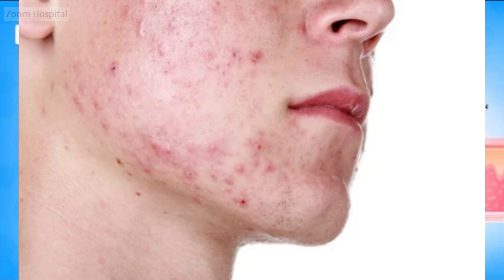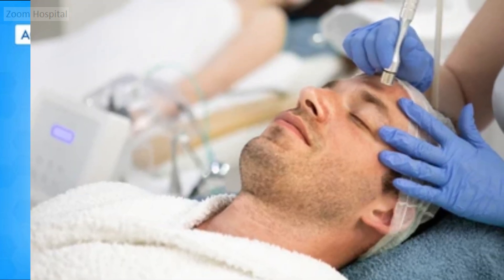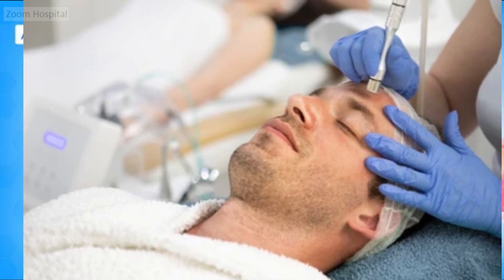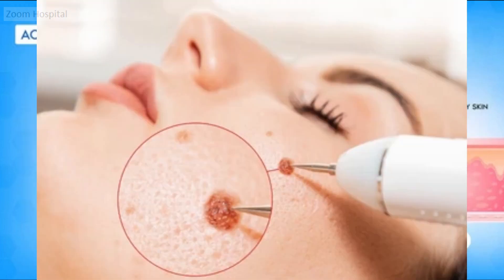The second treatment option for raised acne scars is acne scar surgery. Dermatologists perform this surgery to reduce raised acne scars, and it can be performed in the dermatologist's office. To obtain the best results, acne scar surgery is often followed by another treatment. After surgery, dermatologists often treat raised scars with injections of corticosteroids or fluorouracil. Combining acne scar surgery with these shots remains one of the most effective treatments for raised scars. Most patients receive injections once a month for a few months.